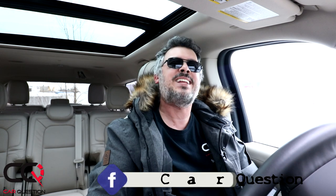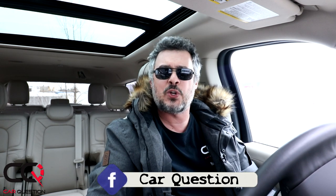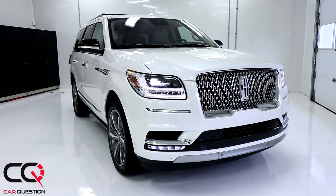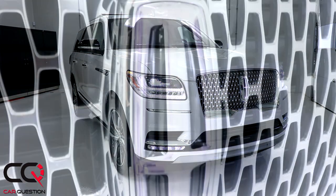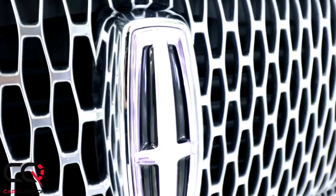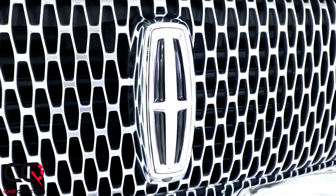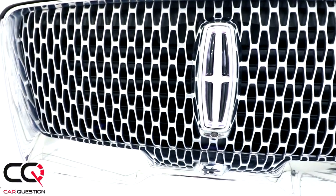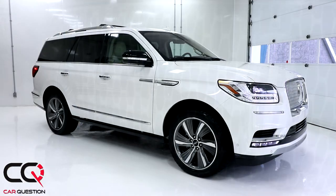Hey, what's up everybody, welcome to Car Question. Matt is riding this week the Lincoln Navigator, one of the biggest flagships of Lincoln. It's not just a big-size truck, it's not just a full-size SUV, it's a mega-size, three tons of truck — a real heavy, impressive machine to look at. Look at the front grille, how big it is. It's just screaming America when you look at it. The Lincoln logo is lighting up those nice LED headlights.